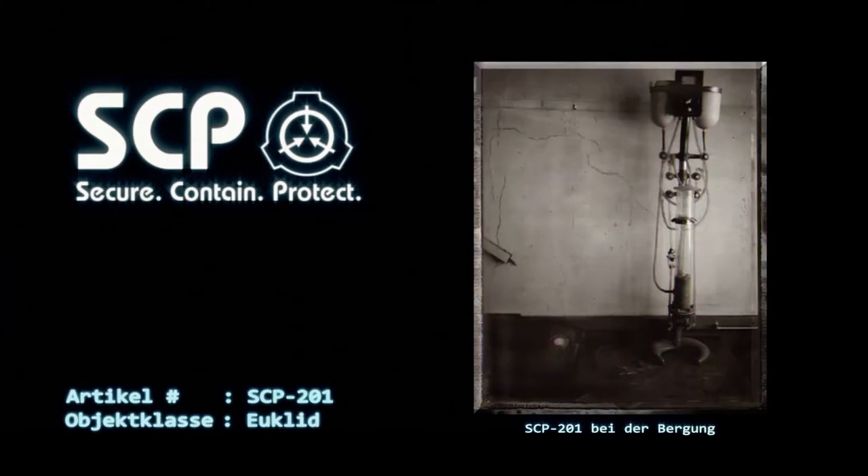Befindet sich ein Subjekt innerhalb eines 30-Meter-Radius zu SCP-201, kann es vorkommen, dass besagtes Subjekt in eine alternative Realität versetzt wird. Das Auftreten dieses Effektes ist scheinbar zufällig, und einige Subjekte bleiben völlig unberührt nach dem Kontakt mit SCP-201.